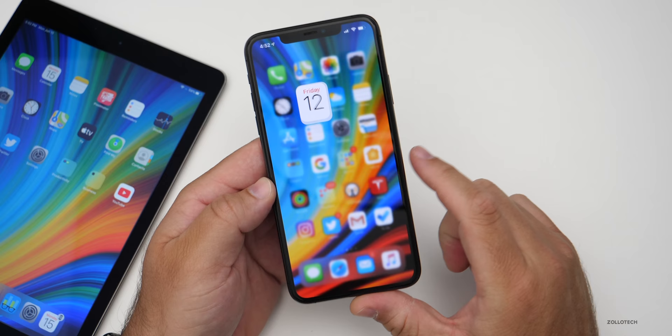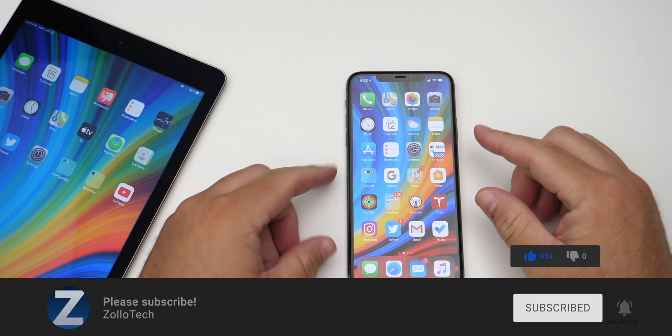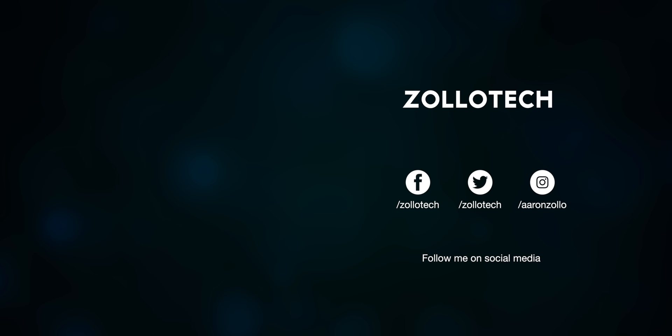If you'd like to get your hands on this wallpaper, I'll link it in the description as I always do. If you haven't subscribed already, please subscribe. If you enjoyed the video, please give it a like. As always, thanks for watching. This is Aaron — I'll see you next time.